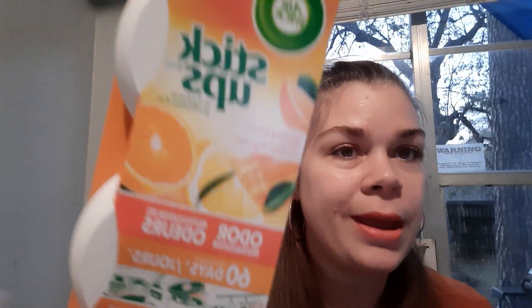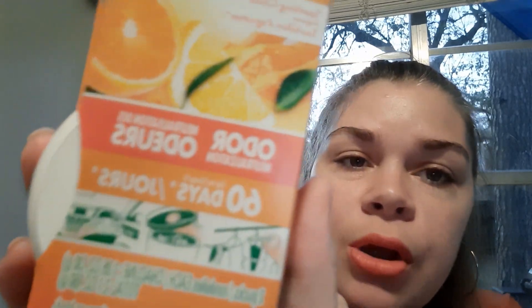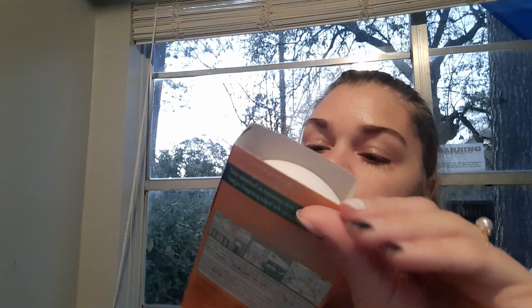I always grab these Airwick Stick Ups — they're name brand. You just stick them up, twist them open, and they make the room smell so good. I put them in my bathroom and laundry room. It says 60 days, but I replace them once the scented gel starts to disappear. I always get the orange scent — it smells really good. They sell them at Target and Walmart for way more than a dollar, so grab these for a dollar.